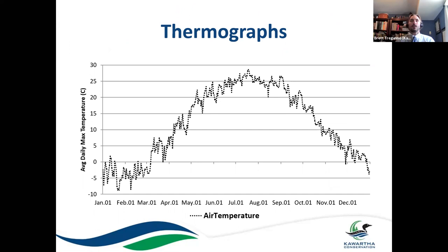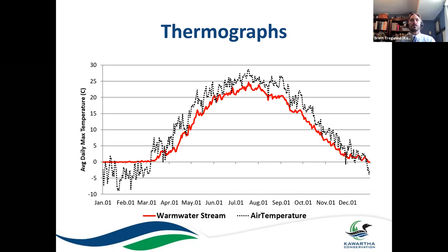Here's a graph called a thermograph — a fancy term for water temperature over time. On the left we have degrees Celsius and on the bottom we have a year's worth of time from January to December. If we plot our warm water streams, we can see they're heavily influenced by air temperature. They generally follow the same pattern: in the winter they freeze up entirely, and in the summer they crank right up to almost 25 degrees, following the pattern of air temperatures and gradually reducing in the fall.